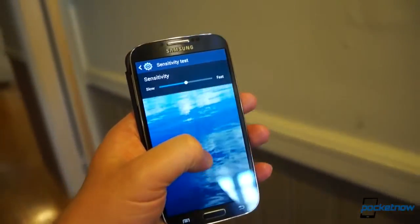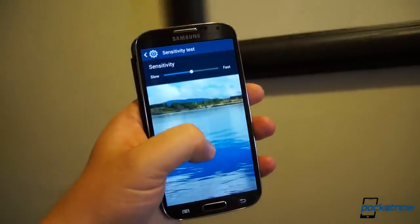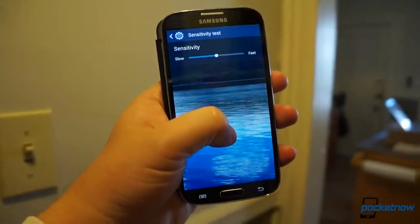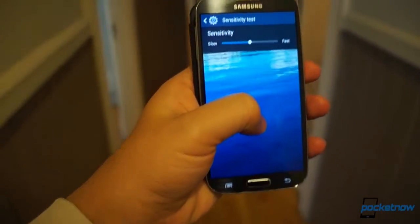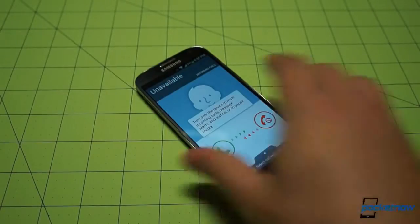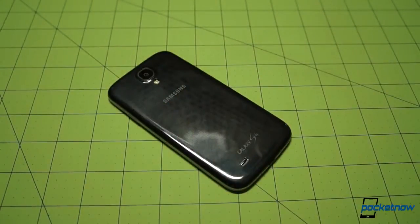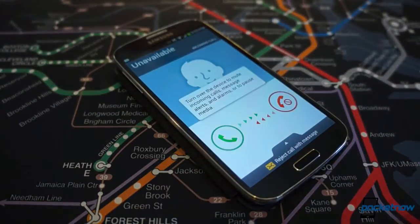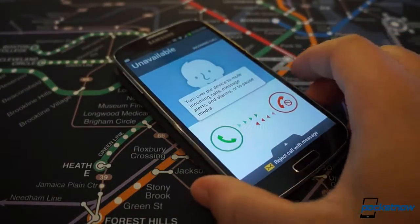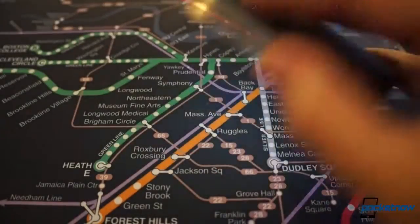There's also the Pan feature, which uses the accelerometer to let you look around inside a photo as if you were standing at the center of it. Not sure why you'd want to do that, but it's a fun toy to use, once. Finally, the old Turn Over to Mute functionality has made its return — a very handy feature that lets you silence a ringer or audio track quickly, and which probably works better if you're not using the flip cover.